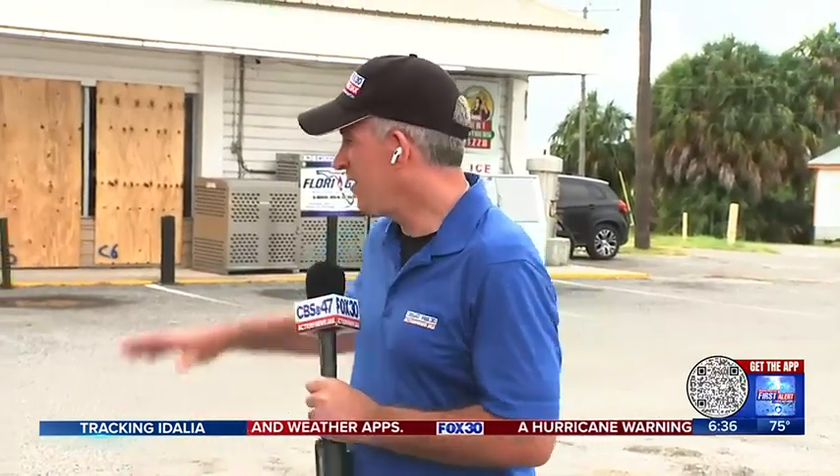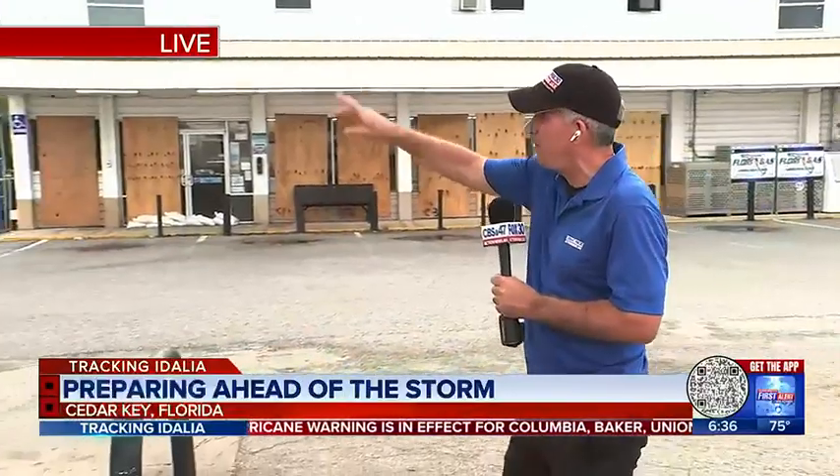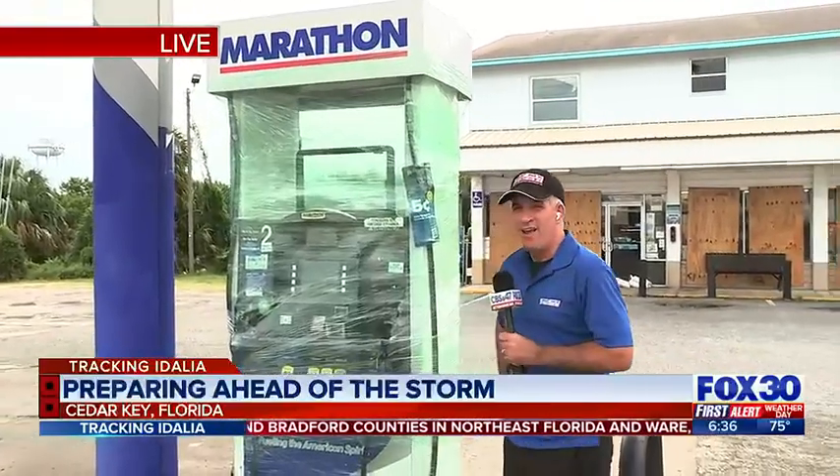One thing we do know: lots of wood has been put up here, and you can see sandbags as well. Here at a Marathon gas station, this pump is wrapped — but this will certainly be a marathon and not a sprint with this storm. Reporting live from Cedar Key, Ben Becker, Action News Jax.